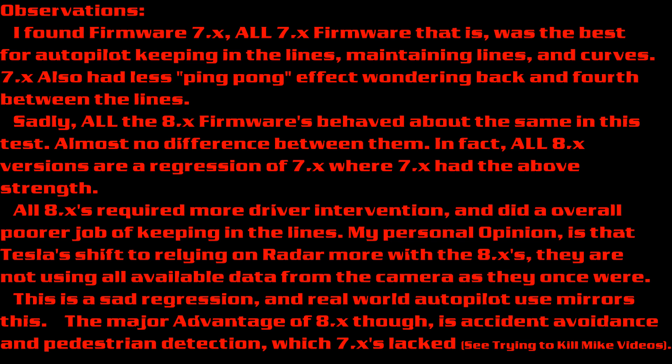7X also has less ping-pong effect — wandering back and forth between the lines. Sadly, all the 8X firmwares behaved about the same in the test. Almost no difference between them. In fact, all 8X versions are a regression of 7X.